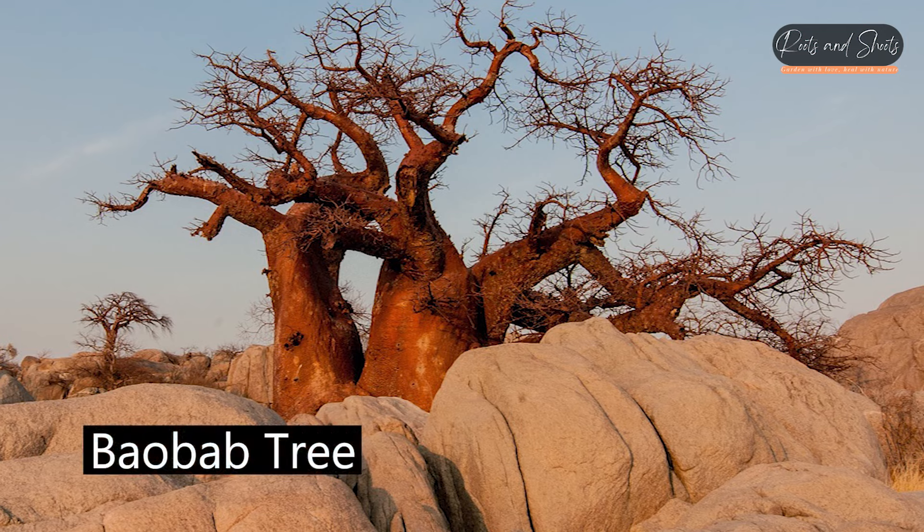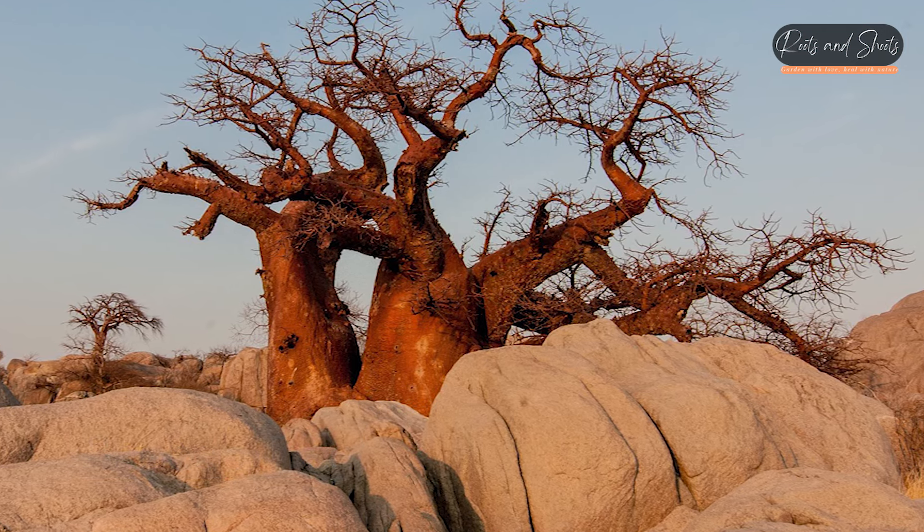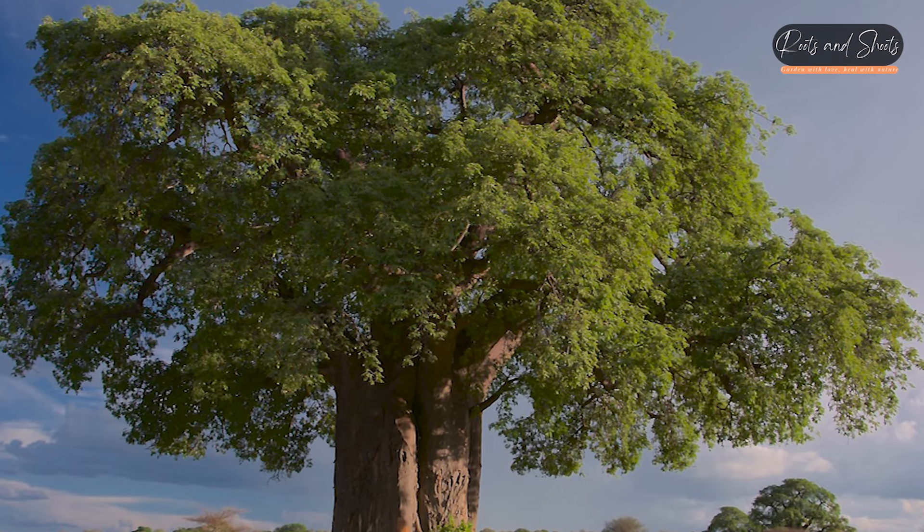Baobab Tree (Adansonia spp.): Known for their iconic and swollen trunks, baobab trees have a distinctive appearance and can live for thousands of years.